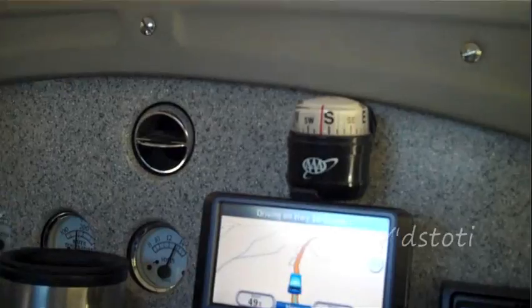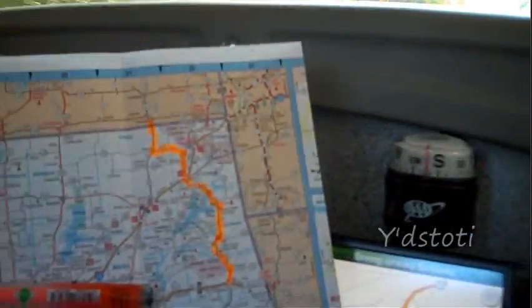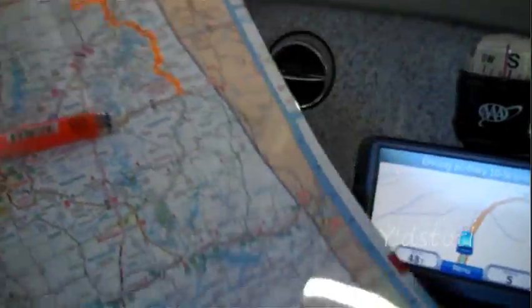I'm going to have my trusty AAA map. I'm going to highlight my route as we go and hold it. I have to have a map like this because I don't have enough room to hold an atlas.